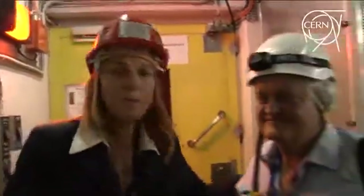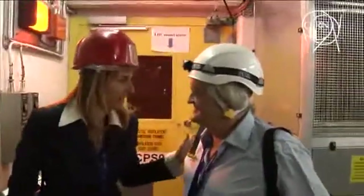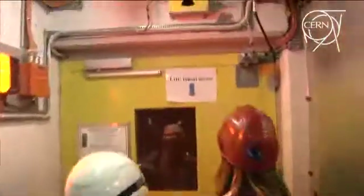I'm here with Karsten Eggert from Germany. He's the spokesperson of the Totem experiment, and now we're going into the tunnel to take a look at one of the most important parts of this detector, is that right? That's right. It's a pleasure to go with you in the tunnel, Paula. Let's go.